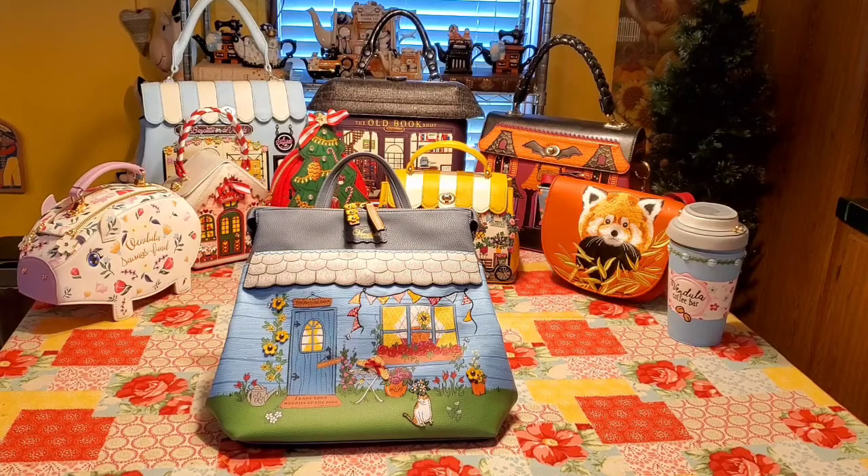Their creations are made of touchy-feely, 100% vegan leather and bright synthetics. The reason why I'm making this video is simply to share my love of Vendula London creations.